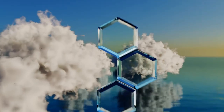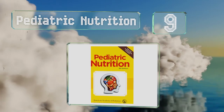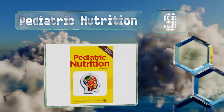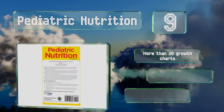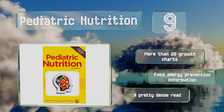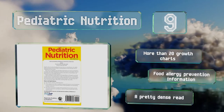At number 9: Growing youngsters have special needs, which is where Pediatric Nutrition comes in. Not only does it elucidate on the normal development of infants and children who are well, but addresses congenital anomalies and disorders too. It contains more than 20 growth charts and food allergy prevention information, but it is a pretty dense read.